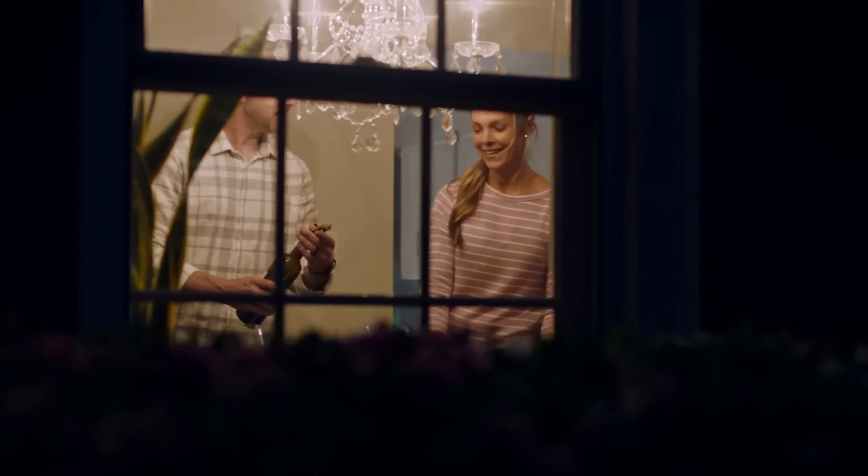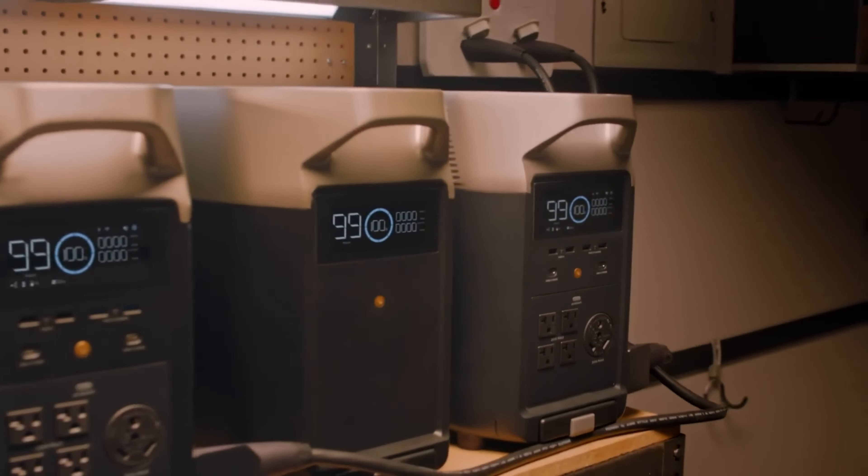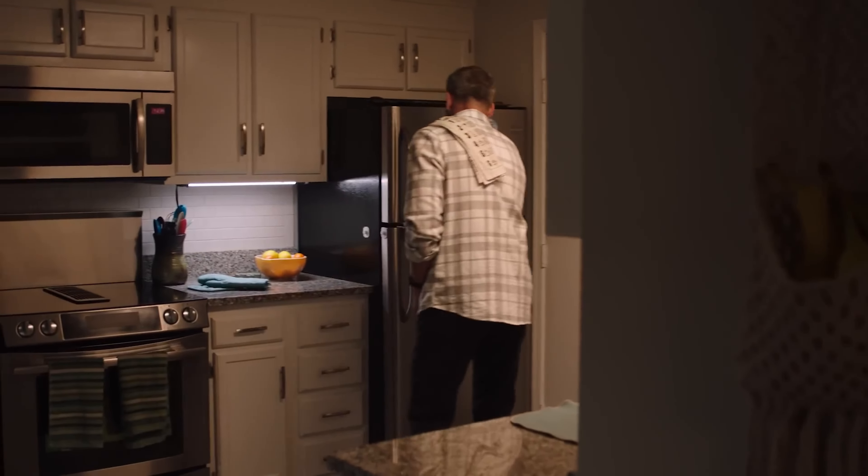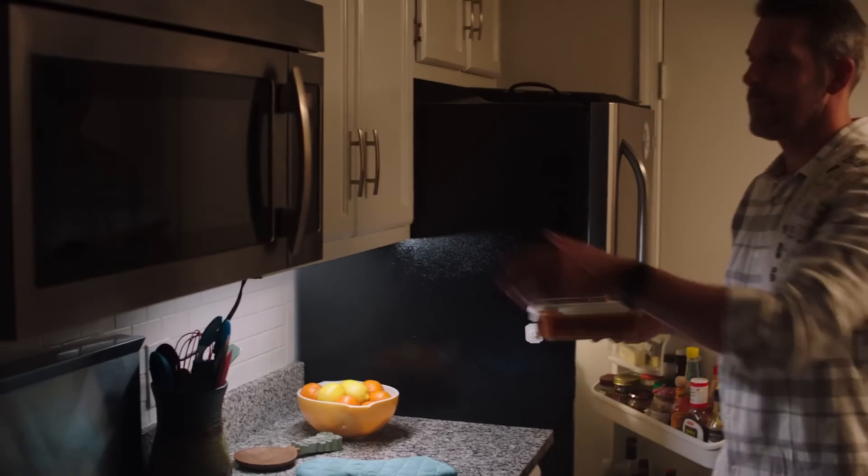Solar generators typically capture sunlight using stationary or portable solar panels, convert it into electrical power, and store it in a battery for later use. We've compiled a list of the top four solar generators along with their key features, as well as things you should consider to help you pick the best one for your needs.